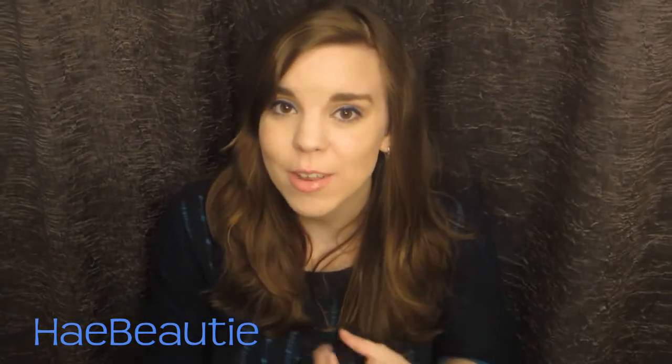And that is my whole haul. I told you guys it was going to be really quick. I hope you guys enjoyed it. Please leave a comment below about the last thing you bought. Also, like this video and subscribe for more videos, and I'll see you guys later. Bye!